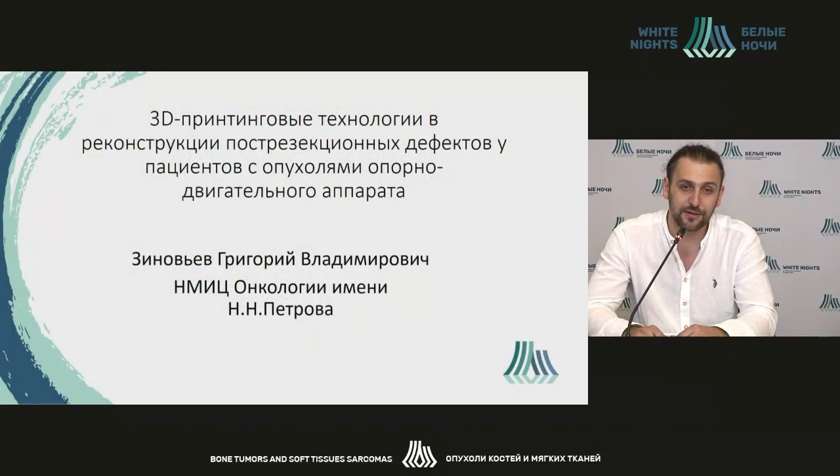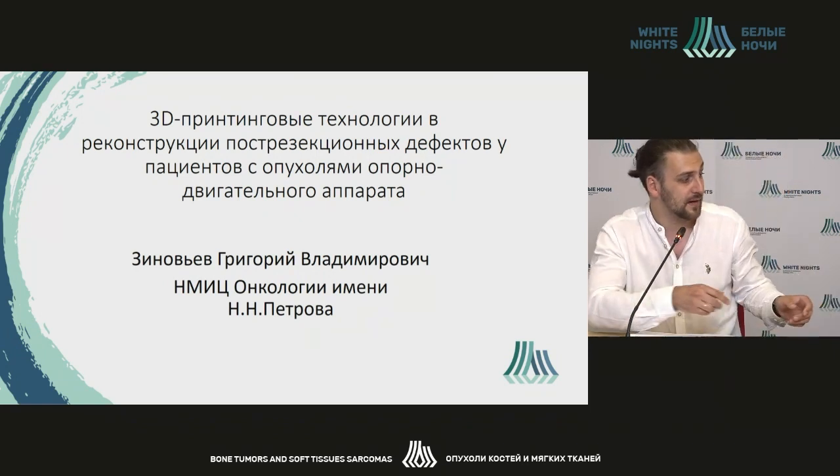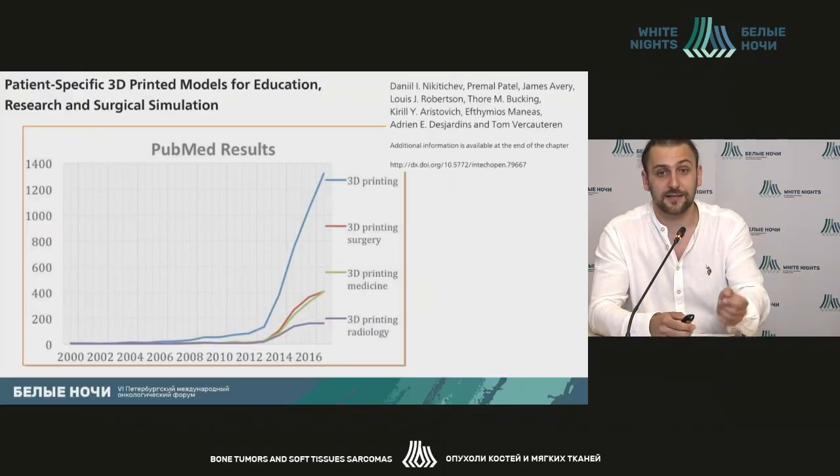I would like to welcome you, and I would like to give you a very brief account about the method that has already stopped being new, I suppose, for our everyday practice. So, 3D printing.